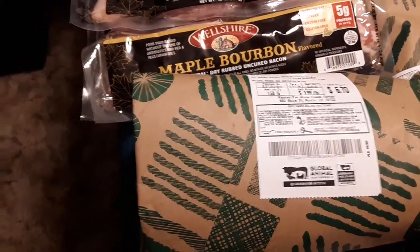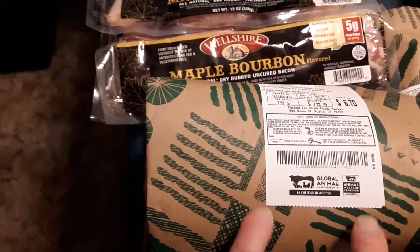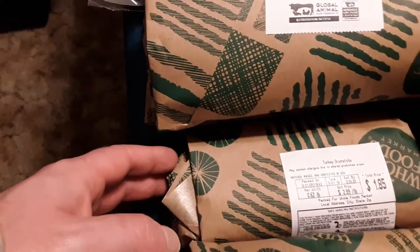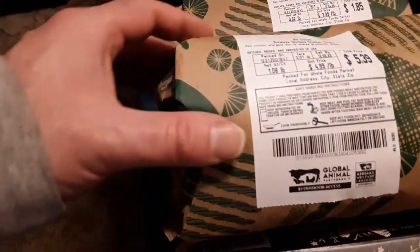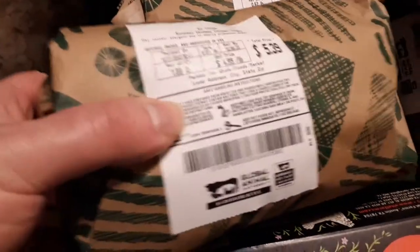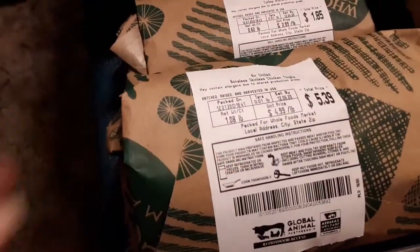Two bone-in turkey thigh packages — still pretty reasonably priced. There's two turkey thighs per bag, so four turkey thighs total. There's also a turkey drumstick — cheap. Air-chilled, boneless, skinless chicken thighs, about a pound, two packages. The chicken and turkey are really nice, more economical.